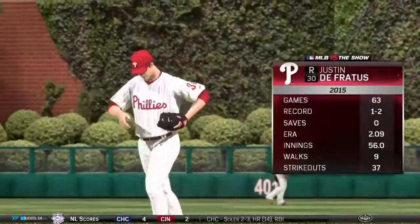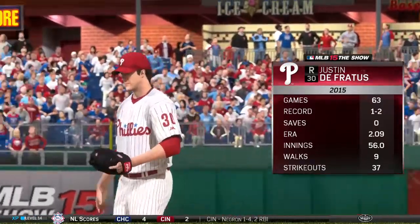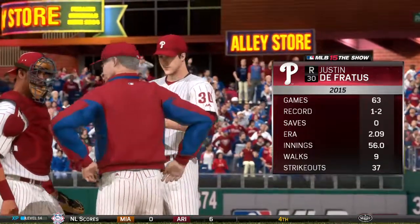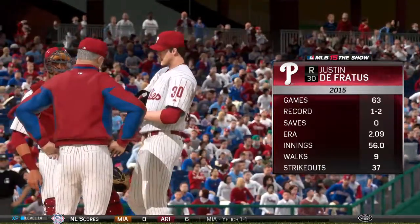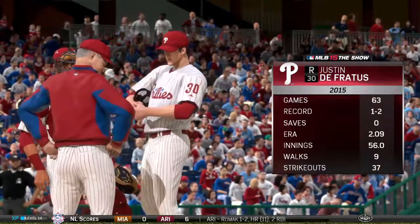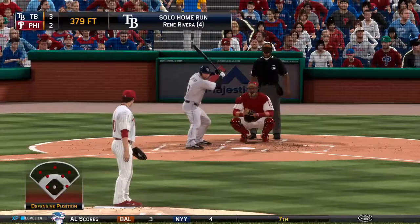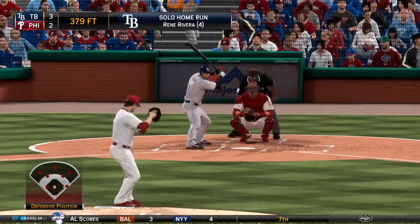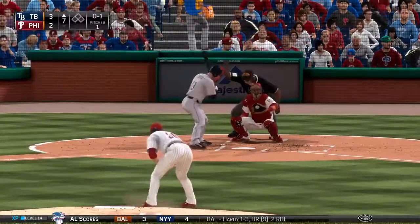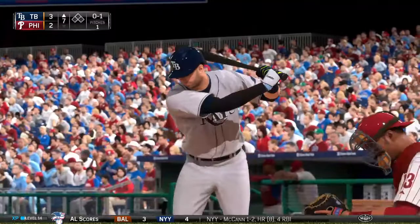Justin DeFrentis will come on now as he'll take over in inning number seven. Here is Grubble Cabrera — he will take strike one on the fastball, no balls and a strike.